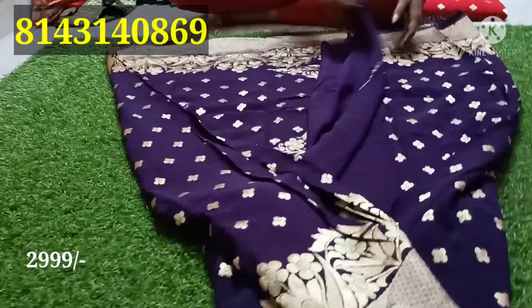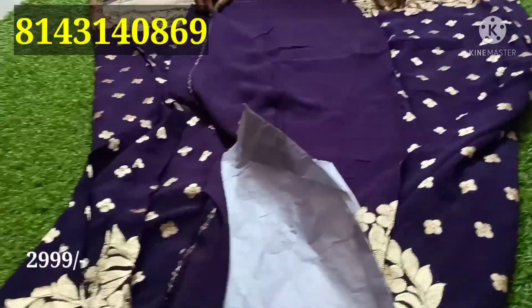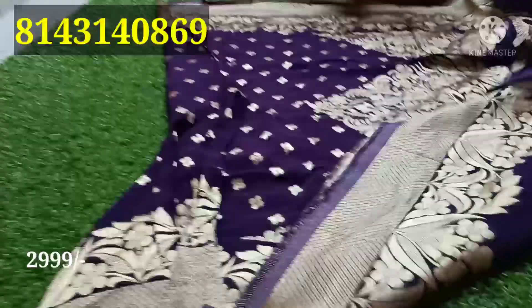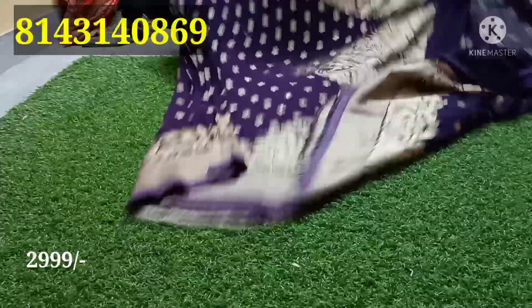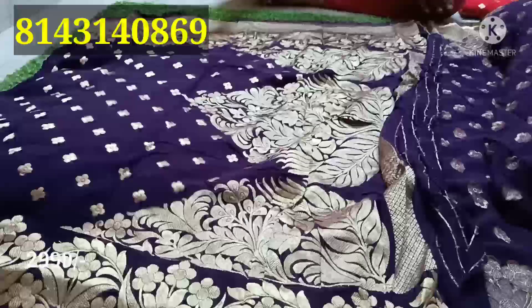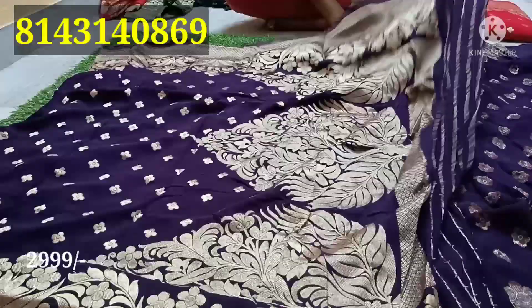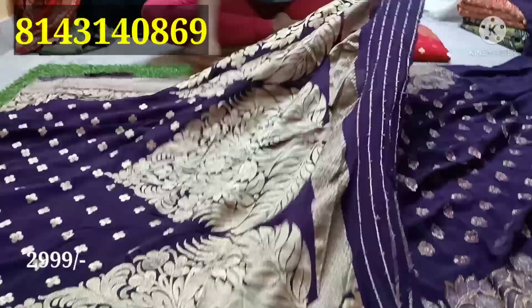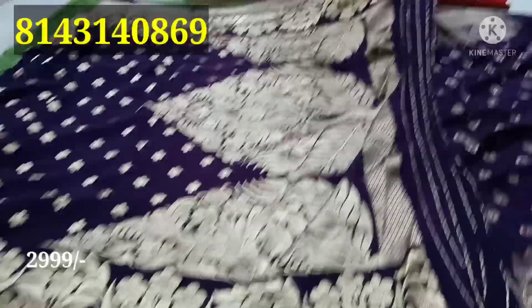It is a green color combination — very good. We have two triple lines, a plain blouse, and a long-time design to show you.